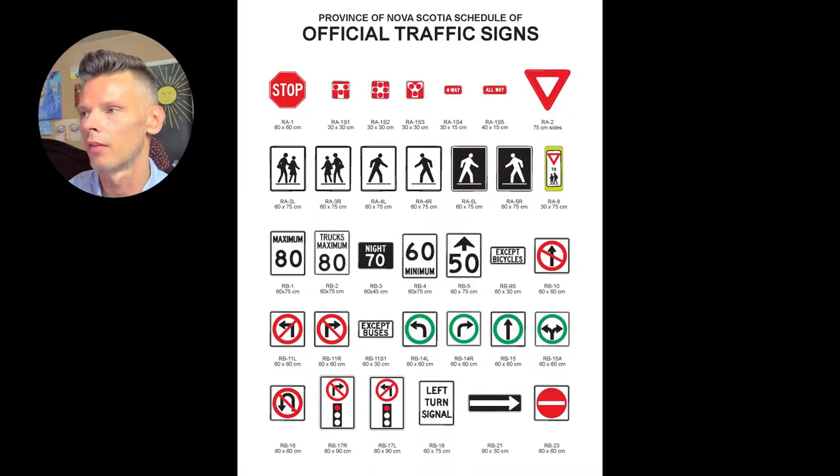As I always tell my students, driving is always situational and circumstantial, so you have to be able to adapt and use all the skills and knowledge you have. Anyway, we'll go through a couple of the signs first and then get into the video. So we have this first group of signs — those would be your regulatory signs.